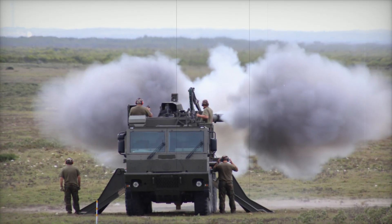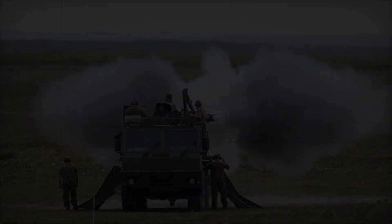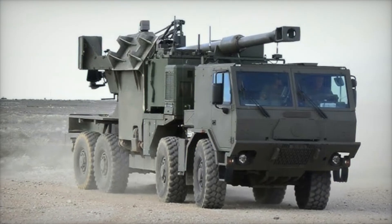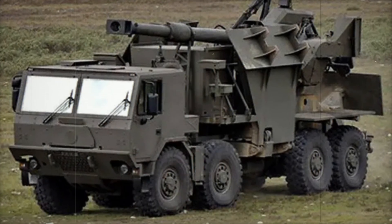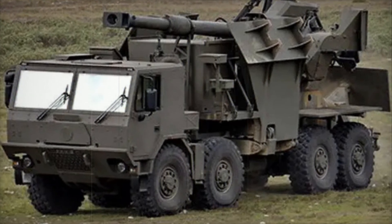Imagine the T5-52 firing on enemy positions — precise shells flying long distances, and enemy vehicles or command posts disappearing from the map. Such scenarios are possible in real life thanks to the high-precision fire control systems and powerful munitions. Interestingly, the T5-52 is actively used not only by the Israeli army; this system has been exported to several countries, including those facing various threats at their borders.